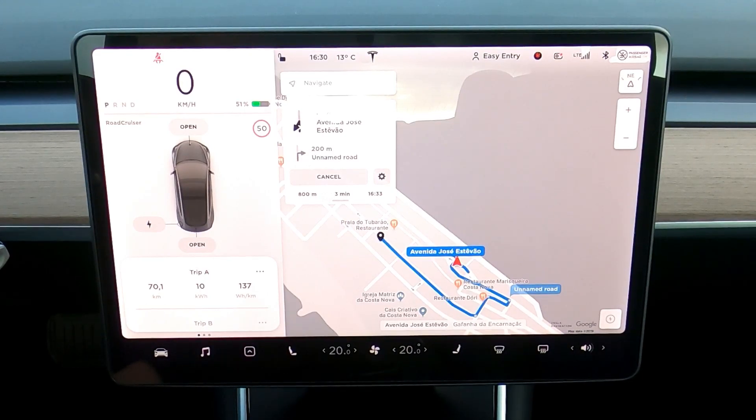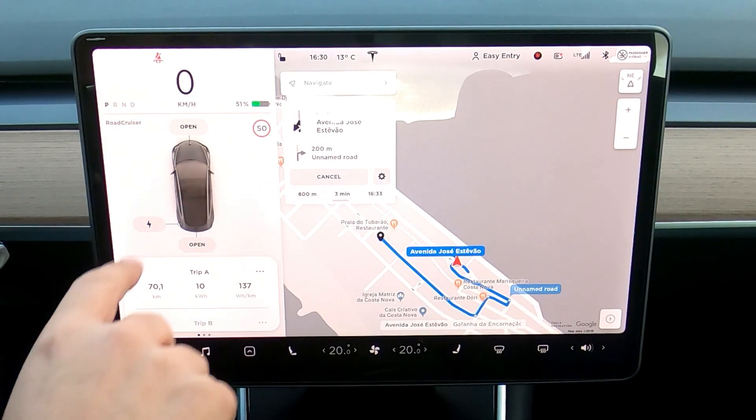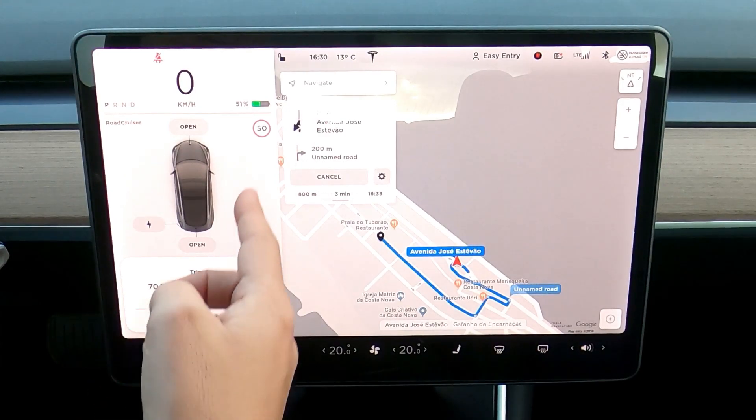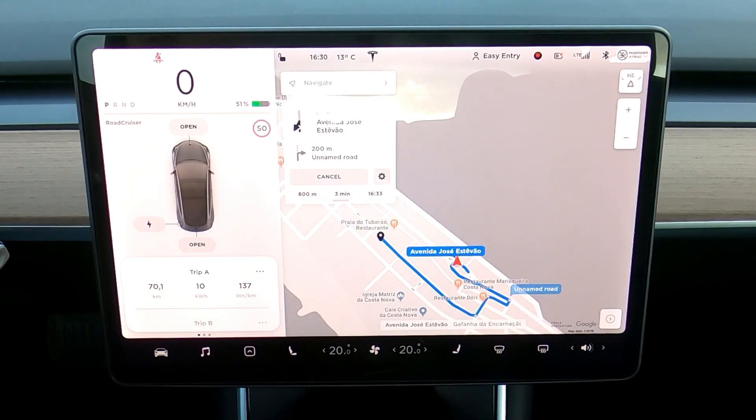I arrived at my destination. I drove 70 kilometers and spent 21% of the battery. I started with 72% and now have 51%, so the driving autonomy of the car is 333 kilometers. The Standard Range Plus has a full autonomy of 370 kilometers, and about 40 kilometers are spent in management of the car system.